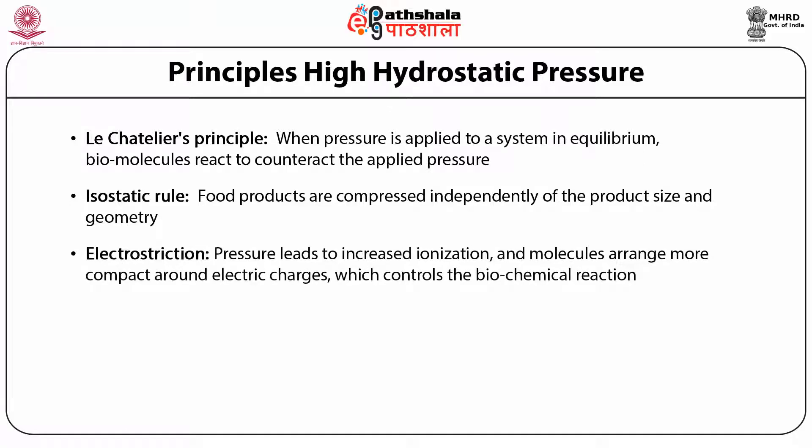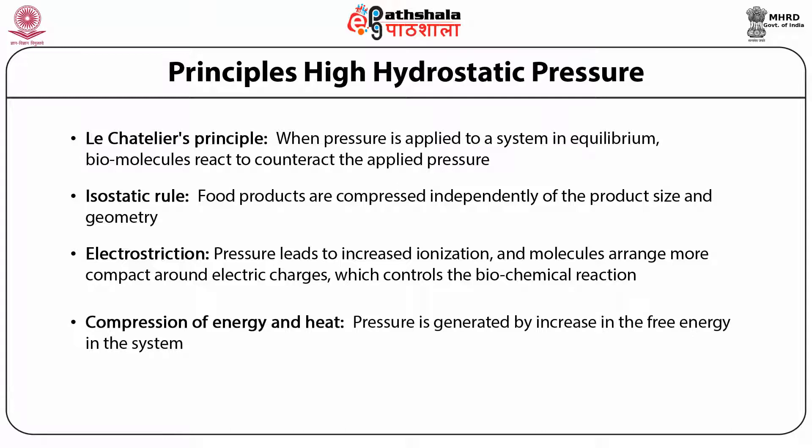The third principle is electrostriction. According to this principle, pressure leads to increased ionization because water molecules arrange more compactly around electric charges, resulting in a more or less pronounced and reversible pH shift depending on the chemical nature of the buffer, and biomolecular reactions are controlled. The fourth principle is compression of energy and heat: every energy input during the pressure process is very small compared to that of thermal processing; therefore, no chemical reactions involving covalent bonds are observed. High hydrostatic pressure is usually accompanied by a moderate increase in temperature due to adiabatic heating, depending on the composition of the food product being processed.